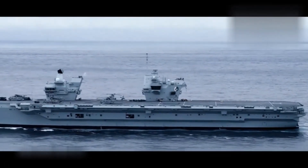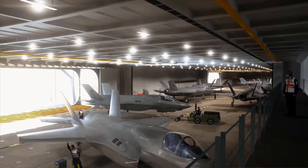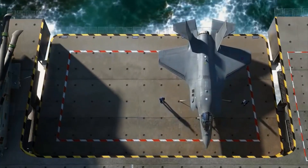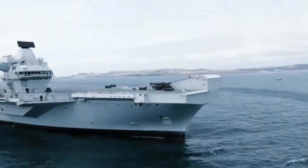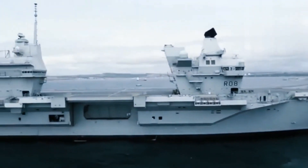The HMS Queen Elizabeth has a 4,727 square meter hangar below the flight deck, which is large enough to simultaneously accommodate up to 36 F-35 fighter aircraft along with four helicopters. It can be deployed anywhere in the world on short notice, as it has an operational range of 10,000 nautical miles without a single replenishment from support ships.